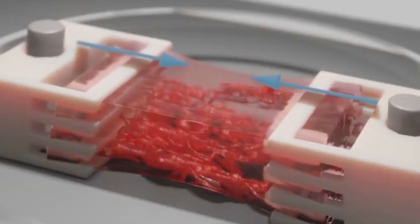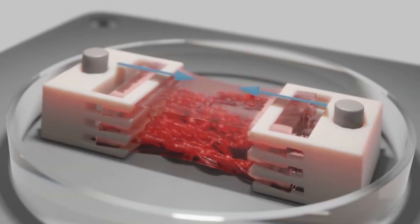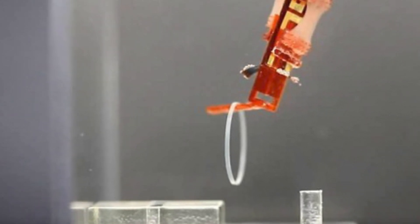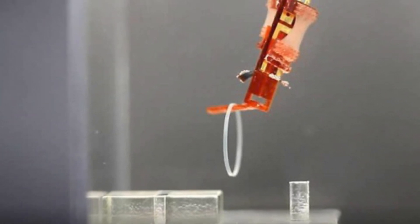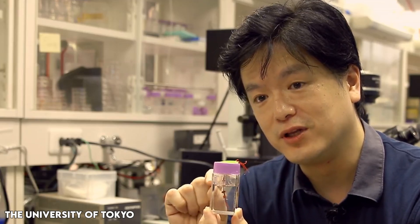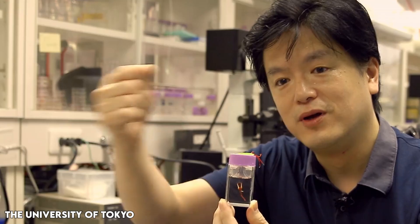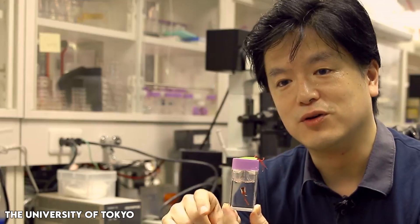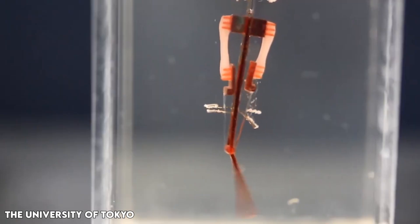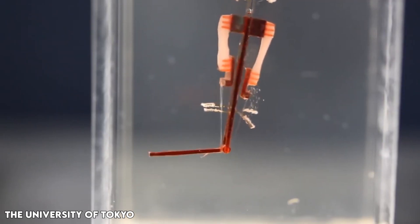To create the skin, the team initiated the process by immersing the robotic finger in a cylinder filled with a solution containing collagen and human dermal fibroblasts, the primary components of the skin's connective tissues. According to Takeuchi, the key to this study's success lies in the natural tendency of this collagen and fibroblast mixture to shrink, tightly conforming to the finger. Similar to paint primers, this layer served as a uniform base for the subsequent application of cells, specifically human epidermal keratinocytes.